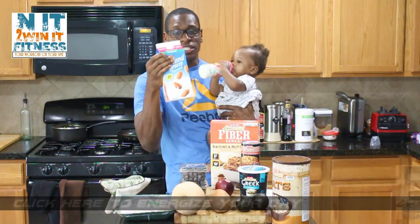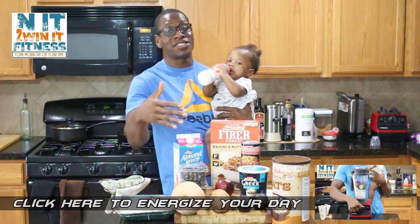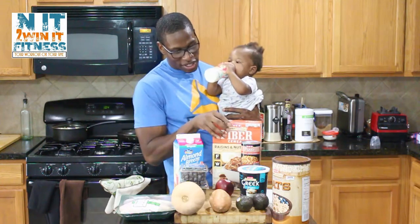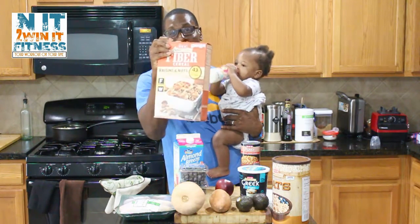First thing right here is Almond Breeze almond milk. I don't really discriminate on which Almond Breeze I get — it's whichever one is on sale. It could be Silk, Almond Breeze, or a store brand, whatever you like. I got two of those. Then we got our HEB whole grain cereal, which is a raisin and nut cereal — got one of those.